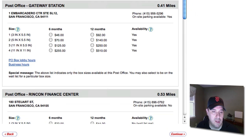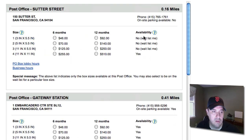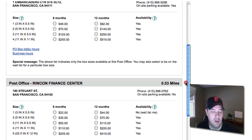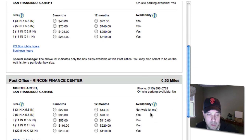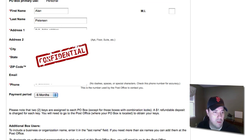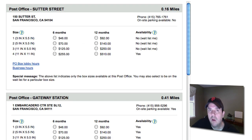It also tells you availability. This one must be very popular because the only one available is the large size. This one must be less popular because they're all available. You can figure out right away if one's not available — if you want that one, you can join the waiting list. Otherwise, just select the one you want, select the P.O. Box, hit continue, and it'll walk you through the sign-up process. It's very simple to get the ball rolling online.